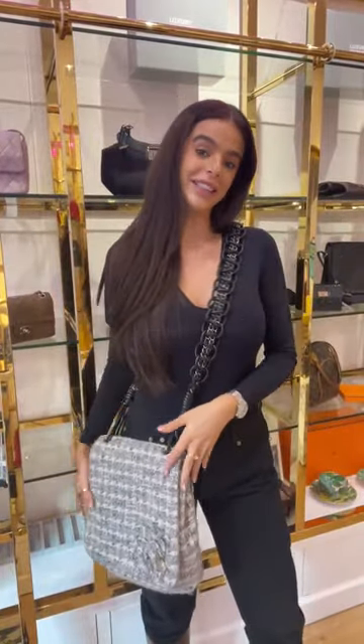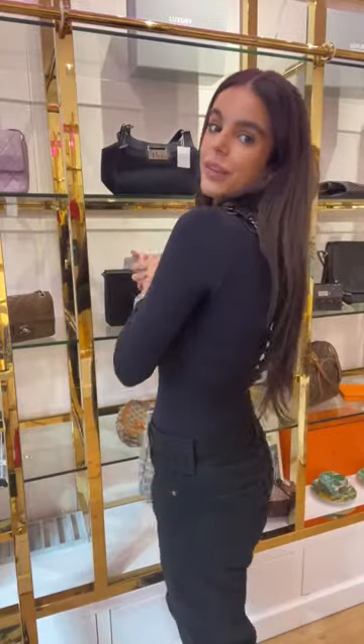This is more of an understated classic Chanel — there are no logos. It's an if-you-know-you-know piece. The way it sits as a crossbody is epic. It's a classic tweed. Let me get the measurements for you.